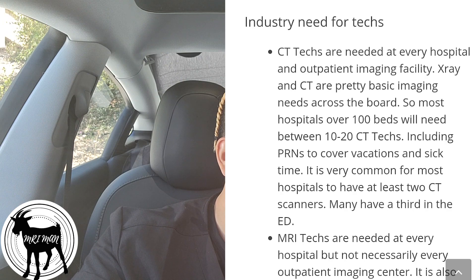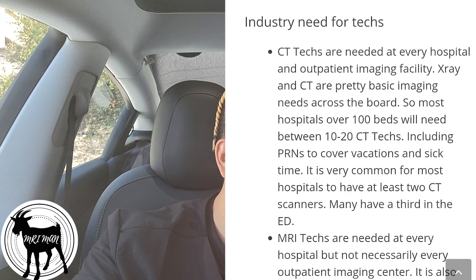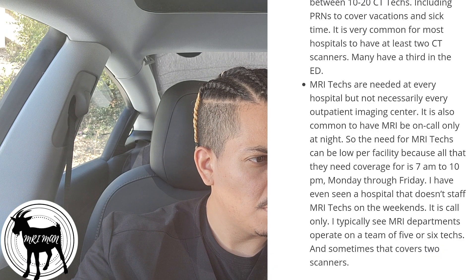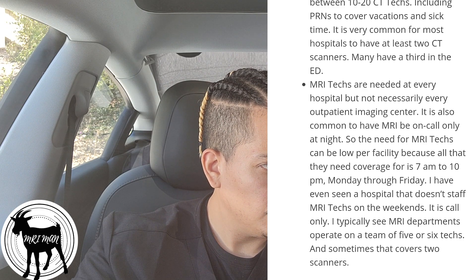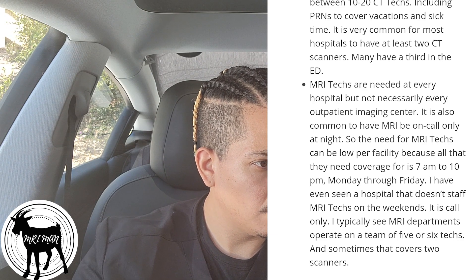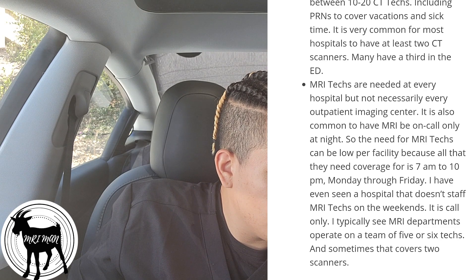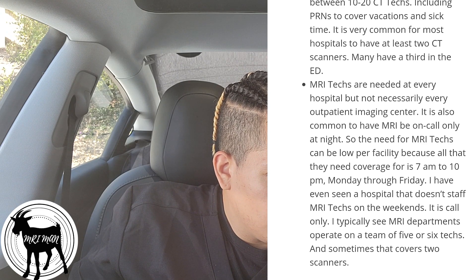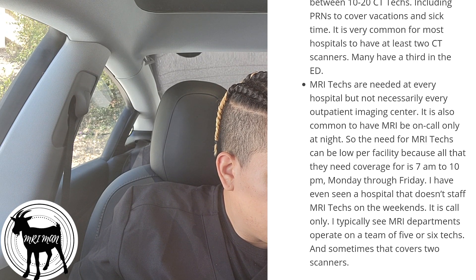For industry need: CT techs are needed at every hospital and outpatient imaging facility — x-ray and CT are pretty basic imaging needs across the board. Most hospitals over 100 beds will need between 10 to 20 CT techs. MRI techs are needed at every hospital but not necessarily every outpatient imaging center. It's also common to have MRI be on-call only at night. I've seen hospitals that don't staff MRI techs on the weekends. MRI departments typically operate on a team of five or six covering two scanners.